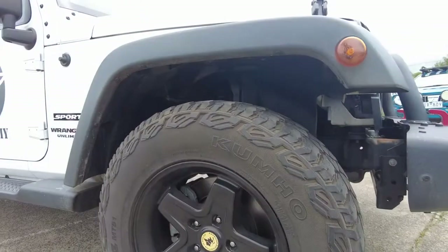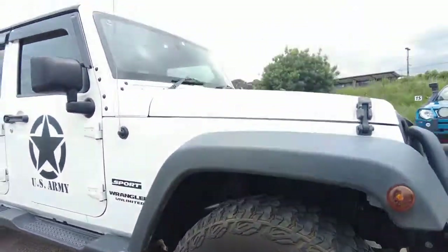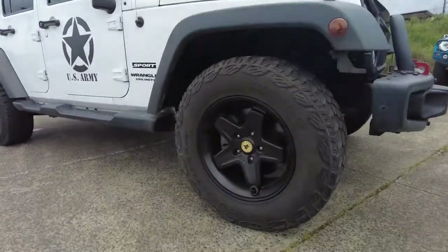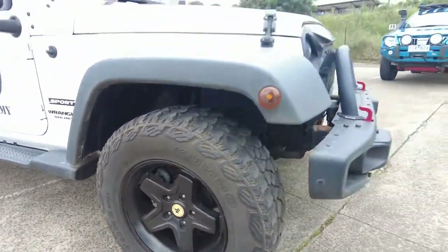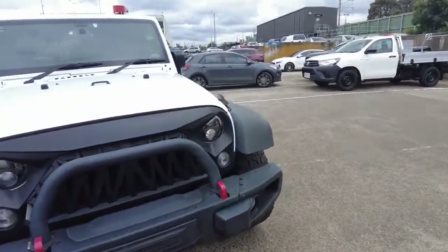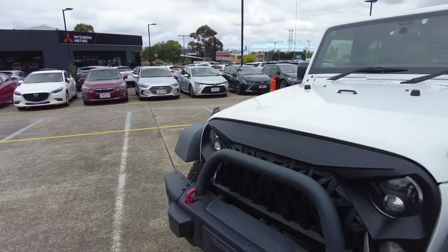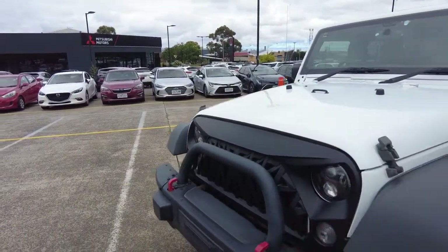Coming down to the front right rim, you can see it's had an aftermarket set of rims put on. It looks like it says American, like an Expedition vehicle, but they just look really nice — really good fit for the car. It's also got Kumo all-terrain tyres on this as well, looking fantastic. Headlights have been replaced with JW Speaker headlights as well, giving a bit more of an LED look, a bit more aggressive look. They are quite nice to look at.